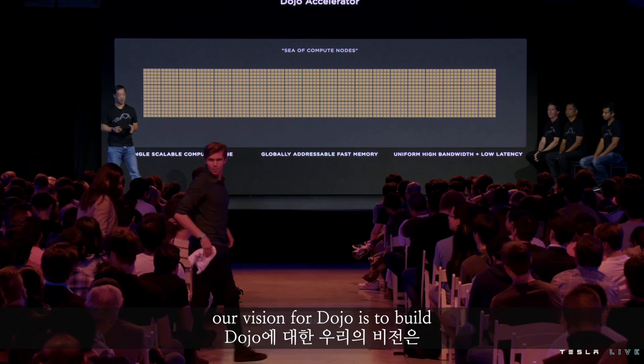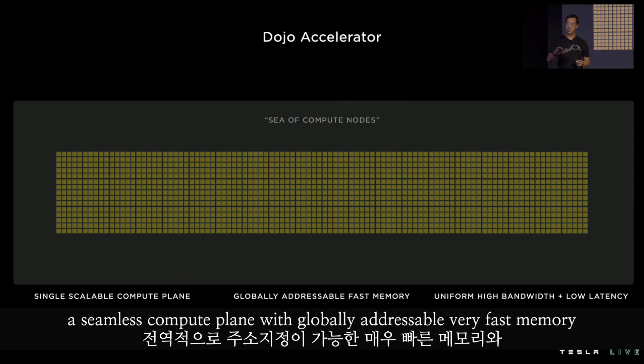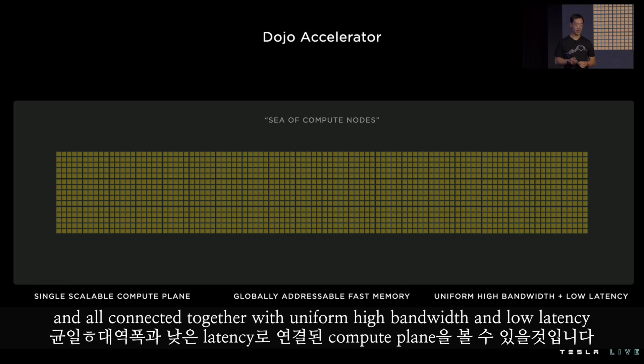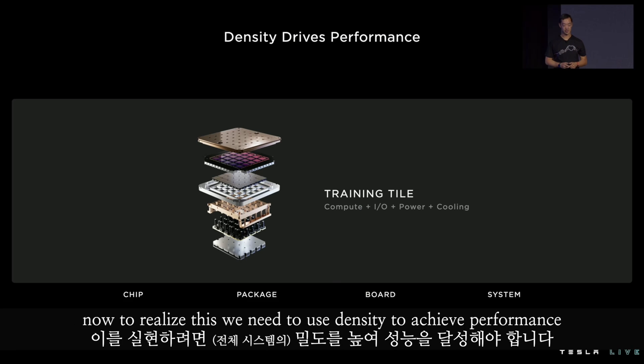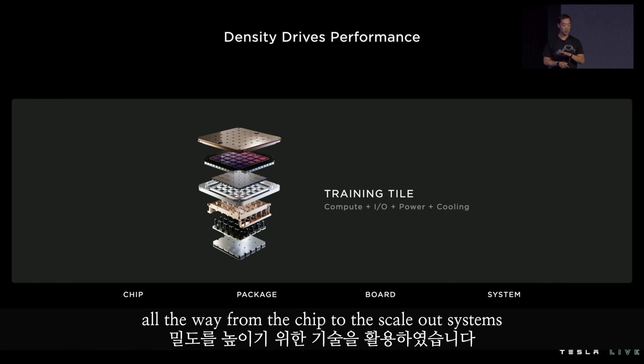Our vision for Dojo is to build a single unified accelerator — a very large one. Software would see a seamless compute plane with globally addressable, very fast memory, all connected together with uniform high bandwidth and low latency. To realize this, we need to use density to achieve performance. We leverage technology to get this density in order to break levels of hierarchy all the way from the chip to the scale-out systems.